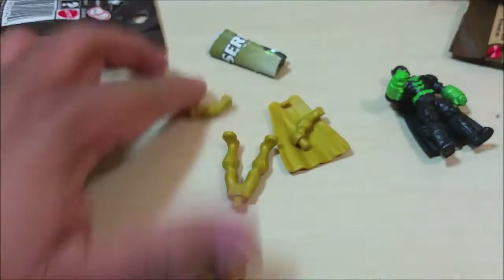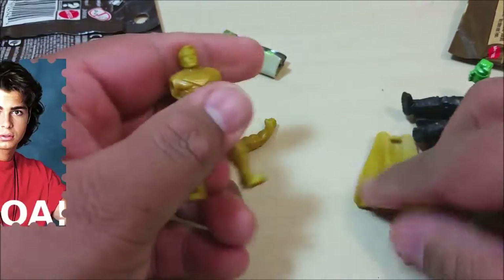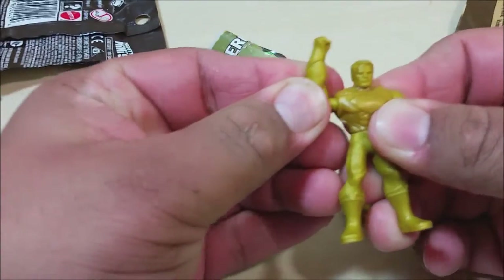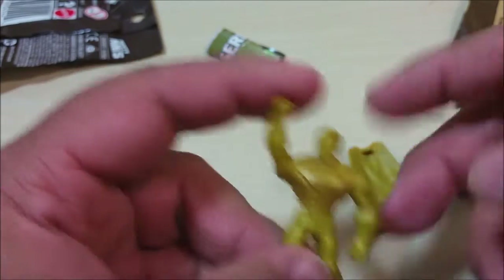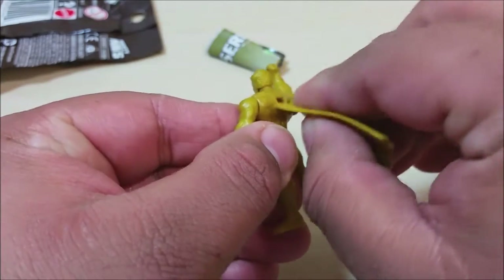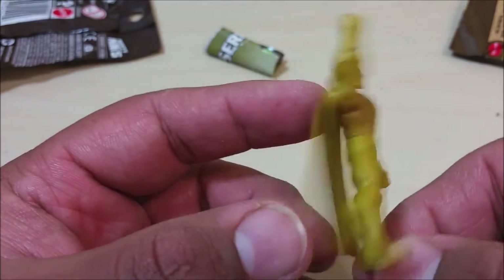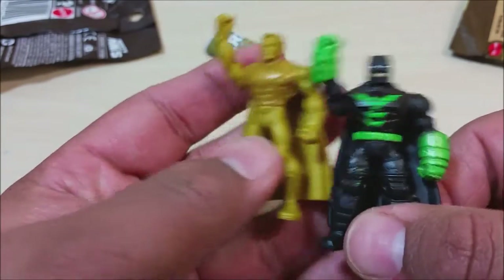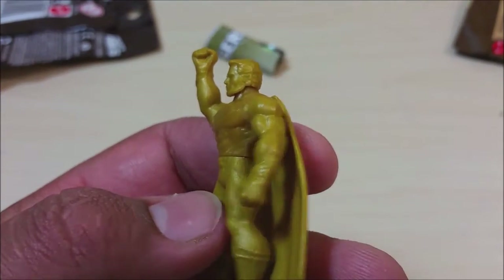We got the Golden Superman — yeah, alright, sweet! He's looking pretty ripped here, like Arnold Schwarzenegger back in the heyday. Let's put his cape on and here we go. Superman with everything pretty golden — that's pretty cool. I like that. Here's a comparison of the two and he looks pretty ripped in his armored gear.